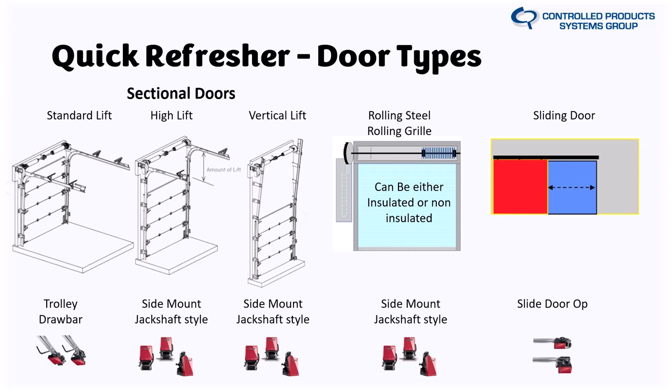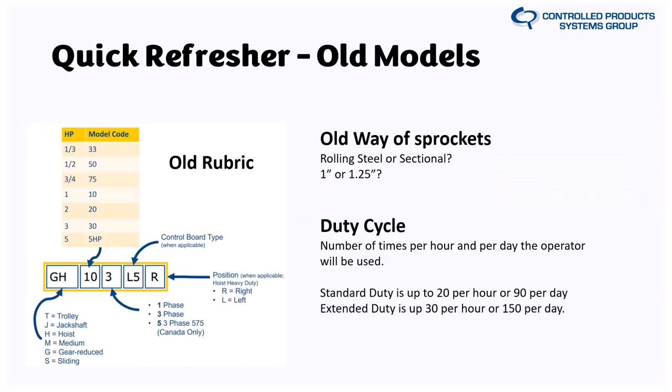For high lift, vertical lift, rolling steel, and grills, this is where we previously used a J, H, GH, JD, or similar rotational jackshaft configuration. As a quick refresher on old nomenclature: the prefix indicated the model type (trolley, jackshaft, gear-reduced hoist, or regular hoist). The next two digits were the horsepower indicator — 50 was half horsepower, 75 was three-quarter, 100 was one horsepower. The following character indicated single phase, three phase, or 575V for Canadian market, with dual voltage selectable at the control board.